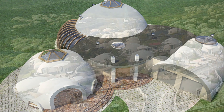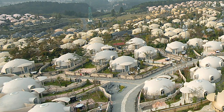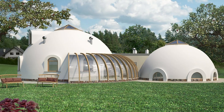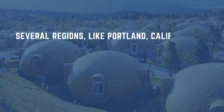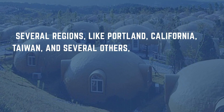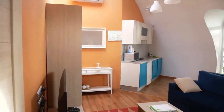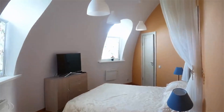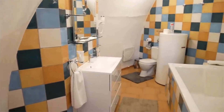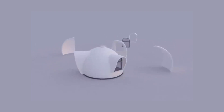Dome houses have been in existence for over 15 years, and Japan Dome House's products have been in use since April 2016 because of the Kumamoto earthquakes. Several regions like Portland, California, Taiwan, and others use polystyrene foams in constructing dome houses. A basic dome house construction can cost between $68,700 and $78,500 to build a home with a space of about 387 square feet. The polystyrene material used also doesn't rust, making the house very durable and customizable.